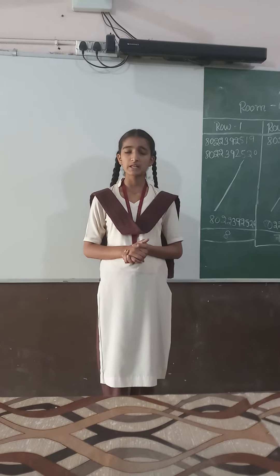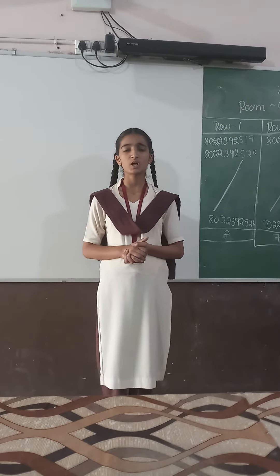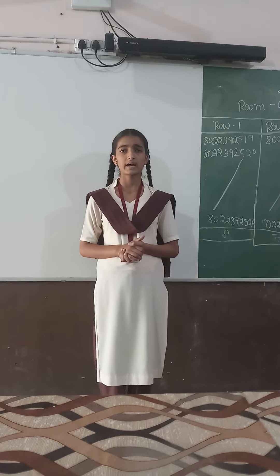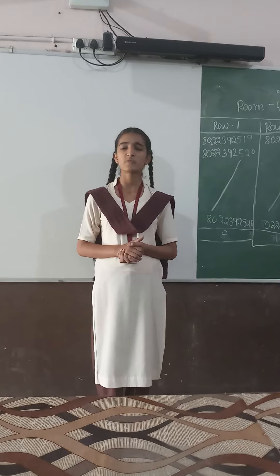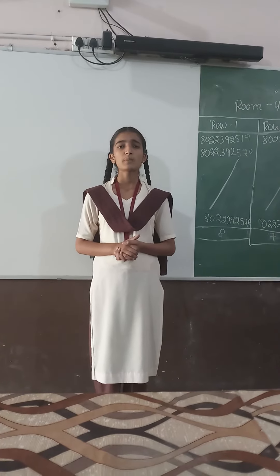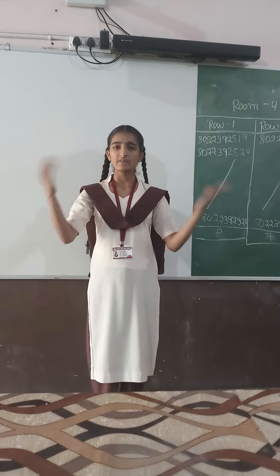Dear listeners, it plays an important role in increasing our knowledge and makes TLP, that is, Teaching Learning Process, very easy. This is all about this projector and its use. Thank you. Have a nice cool day.